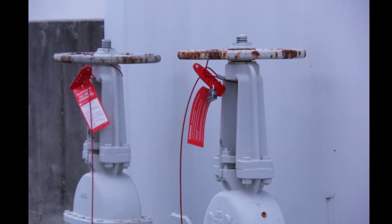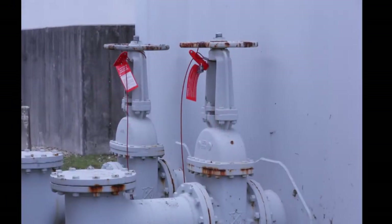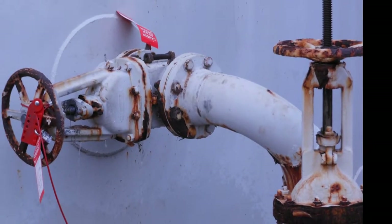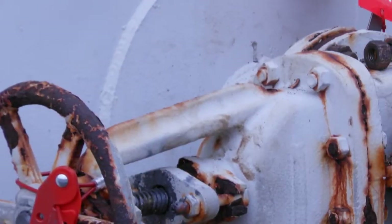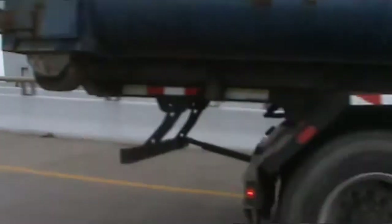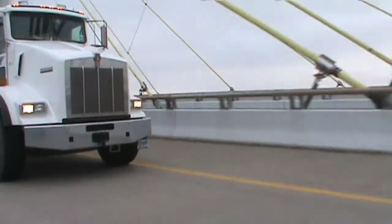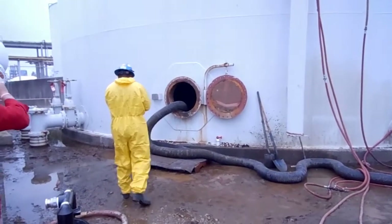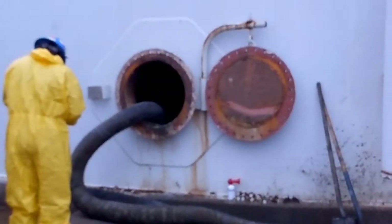Plant operations conducted an energy lockout tagout and blind flange walk down of all lines with Phoenix side safety prior to operations beginning. Overall, Phoenix removed 10 vacuum box loads of sludge from the cooling towers and the fire water tank, and did so ahead of schedule. The project managers were very pleased with their efforts.